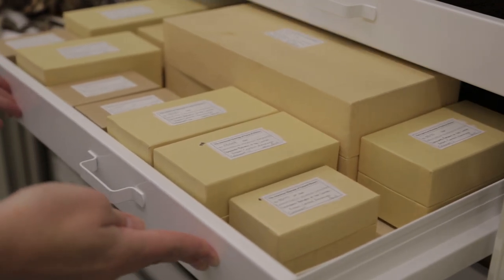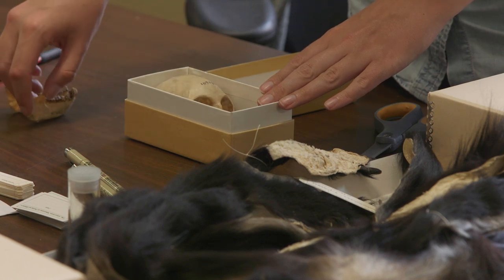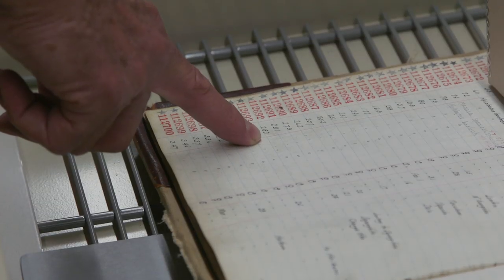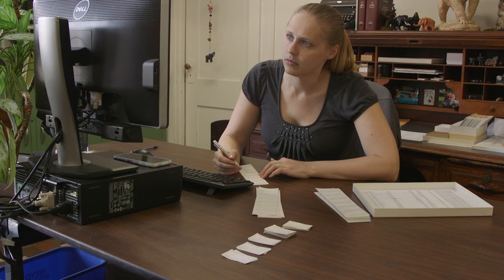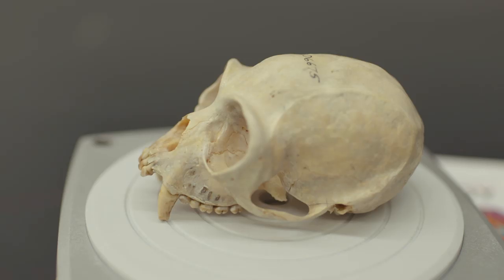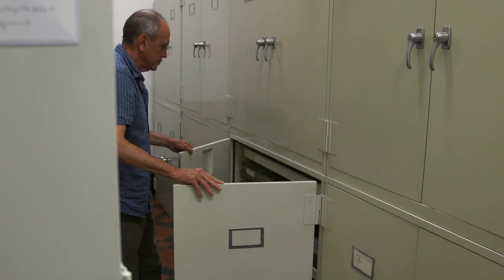Drawer by drawer, the specimens were put in new boxes. Then specimen by specimen, the labels were compared with data captured from our catalogs — great big heavy books like this. We have so many visitors that it makes sense to keep it well preserved and accessible. Many researchers like Lou work on primates here, but we're also thinking about the future and want to guarantee both physical and virtual access to our collections.